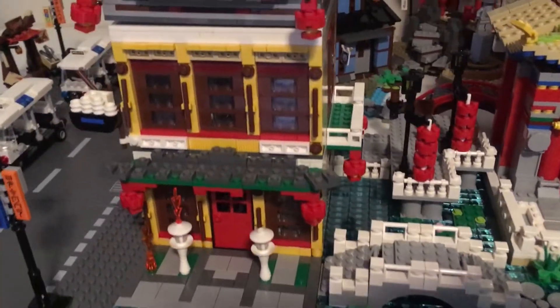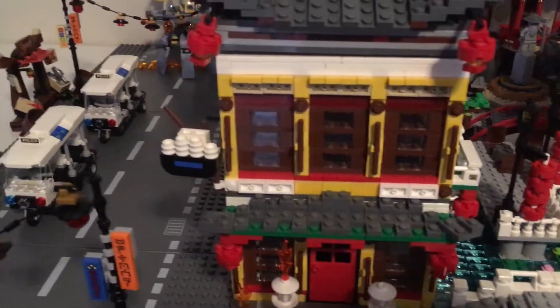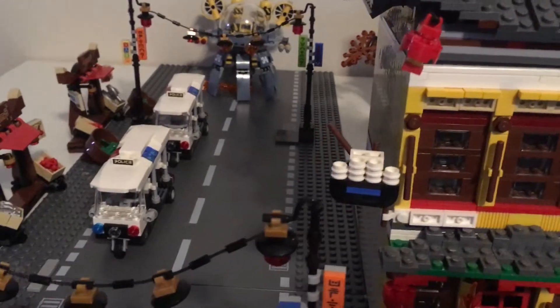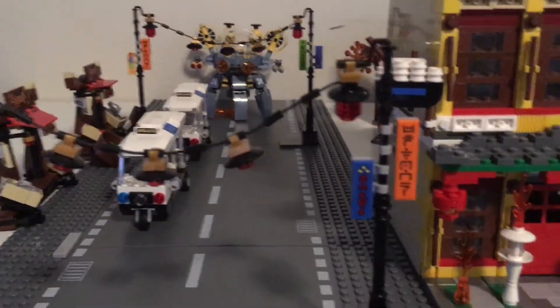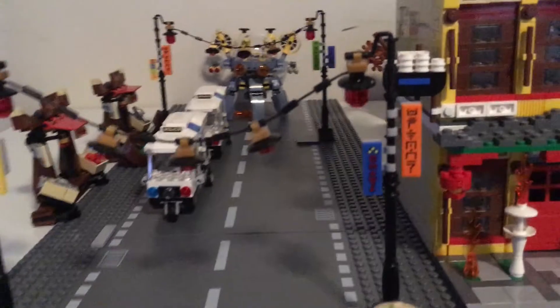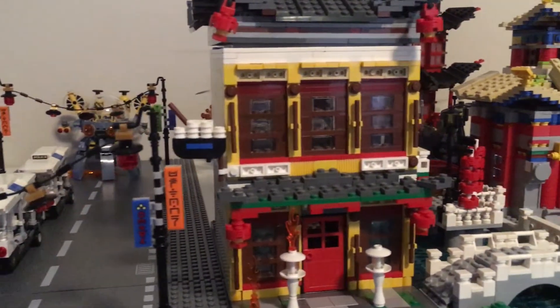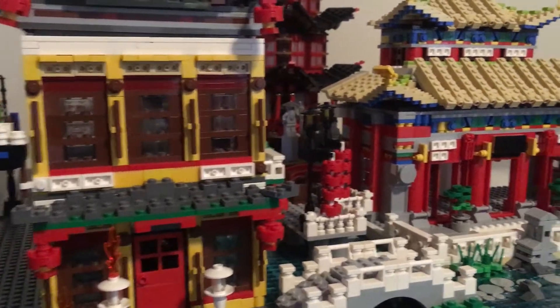I don't have a lot of Ninjago movie sets. Lego Ninjago movie is down on the list for me.